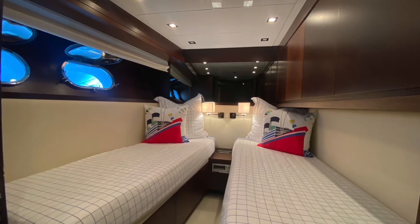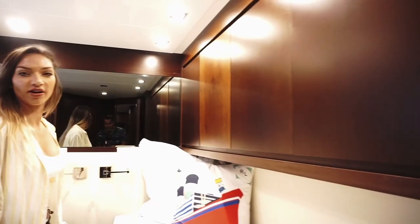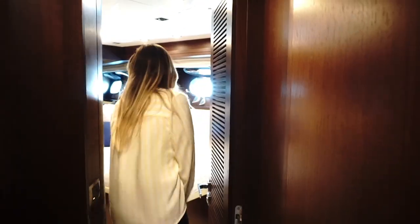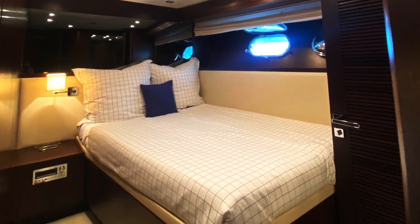So here we have the twin cabin. There are two individual beds, really good size. It also has cupboards, its own stereo, and two bedside lights. Once again, it's very cozy. Going to the double bedroom — we have another mirror that gives the illusion of more space and more light. The best thing is that each cabin has its own bathroom.